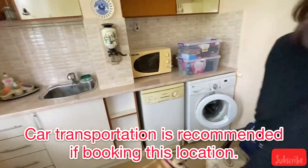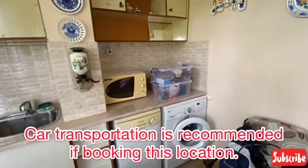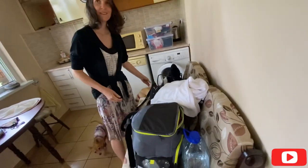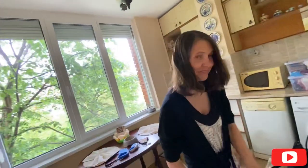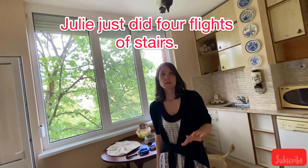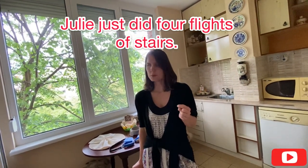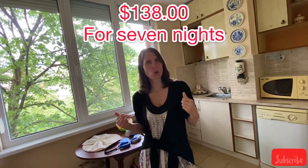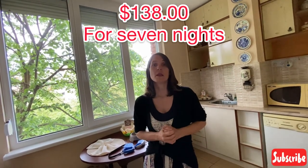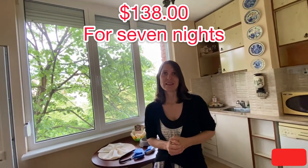There's a dishwasher, a washing machine, a microwave, and dishes. There's a little couch we're utilizing right now to unpack. What did we pay for this place? This was Airbnb.com, but it is also listed on Booking.com. $138 total — and that was for seven days. Seven days for $138 — this is a big apartment, really impressive.